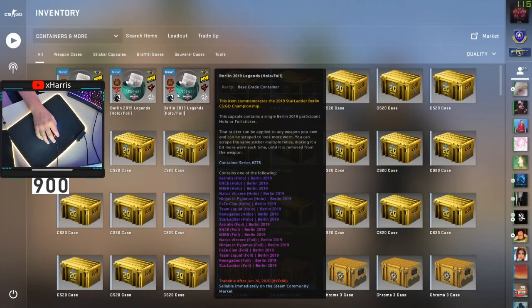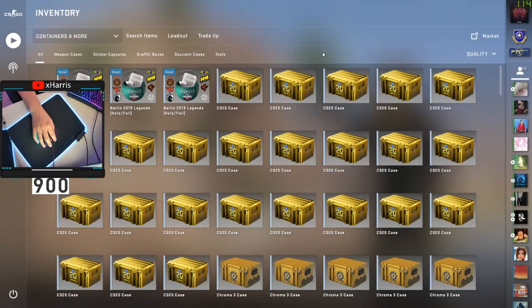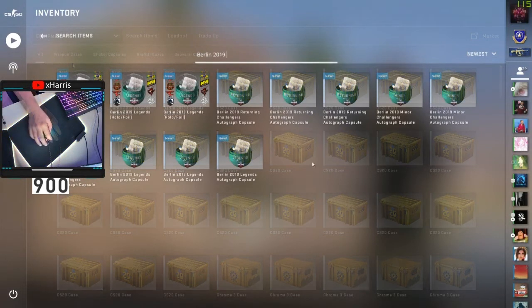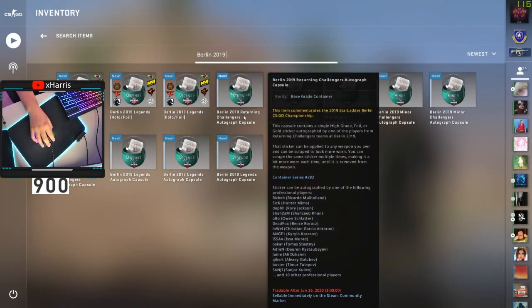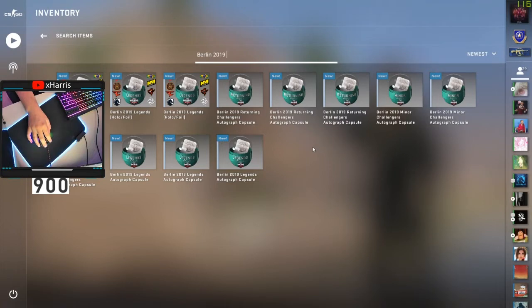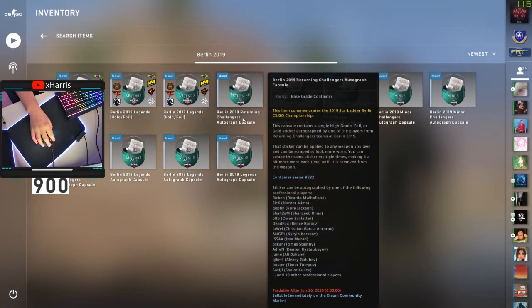Any old capsule goes very high in price. In anomaly's video, the 2017 capsules have skyrocketed because they're old — if people open them there are going to be less of them and they become more expensive. I've bought three each of the other Berlin 2019 capsules and I'm definitely going to buy about 12 more of each, holding 15 each total. The price is slowly going up because of the YouTube video, so I'm going to wait for it to go down again before buying more. As anomaly said, they're going to go up — if they keep being opened, there are fewer of them, the stickers inside become more valuable, and so do the capsules.